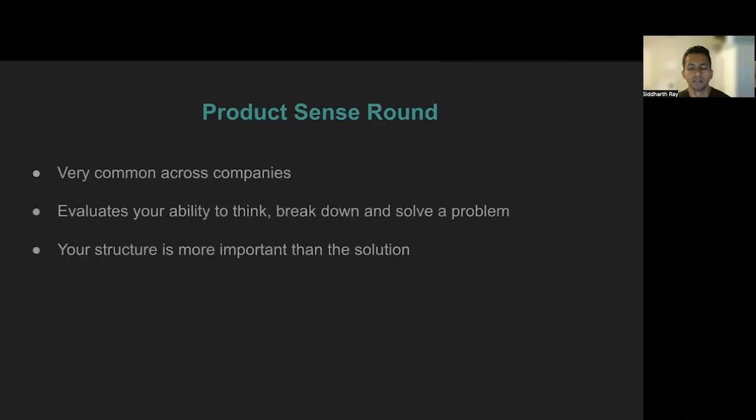This is the most common type of interview across various companies. The reason why companies like to do this is so that they can gauge your problem-solving skills by thinking about the users, breaking down the problem, going deep, and finally finding a solution that works. One popular misbelief among interviewees is that they are evaluated on the solution, but that is not true. In this round, what matters the most is how you get to the solution. It does help to be creative with your solution — Google encourages interviewees to come up with a moonshot idea, while Meta probably doesn't care as much. Either way, if you don't have a proper structure, you will not pass this interview.